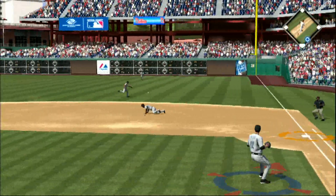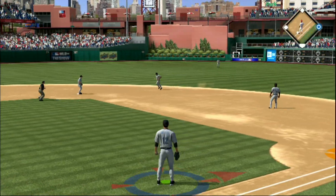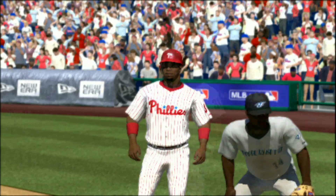Now a ground ball towards the hole and that's past the diving infielder for a base hit. I don't think that was his best fastball there, Matt, because this pitch is just yanked into right for a hit.